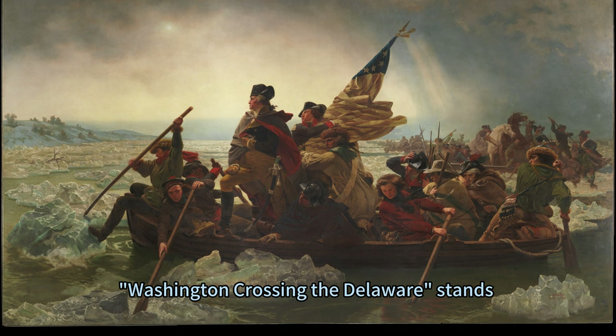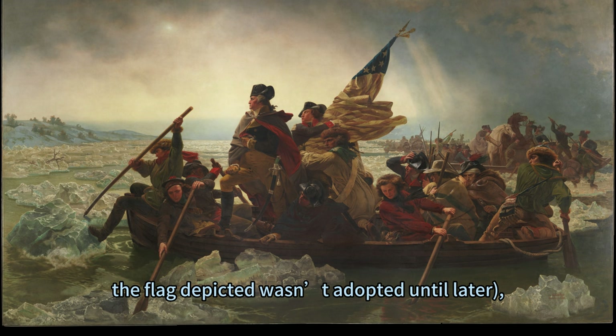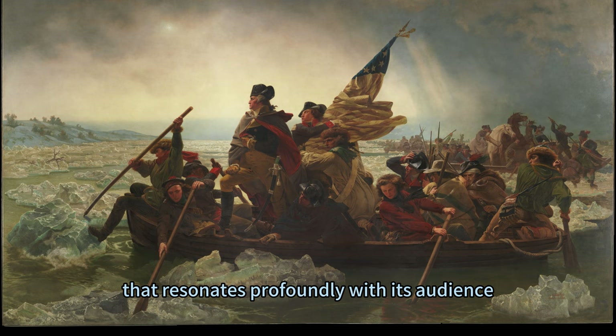Washington Crossing the Delaware stands as an emblematic representation of American resilience and heroism. Although not historically accurate in every detail — for instance, the flag depicted wasn't adopted until later — it captures an essence of determination that resonates profoundly with its audience.